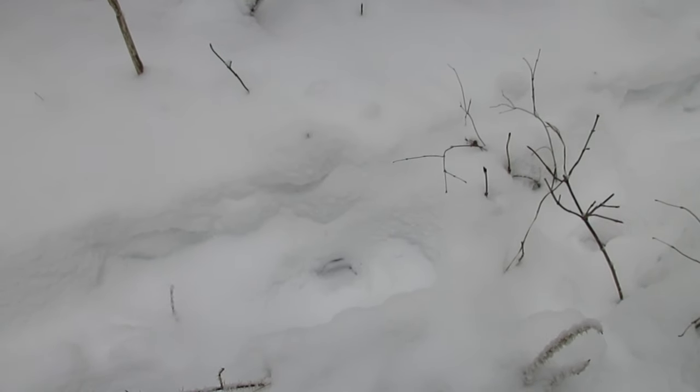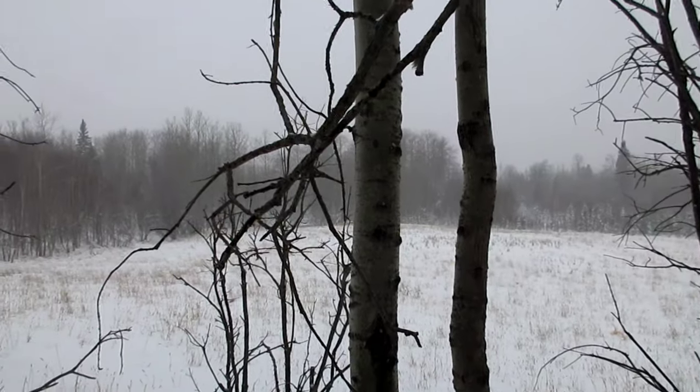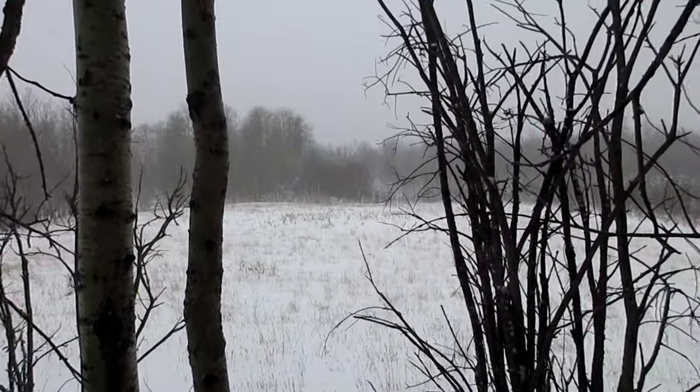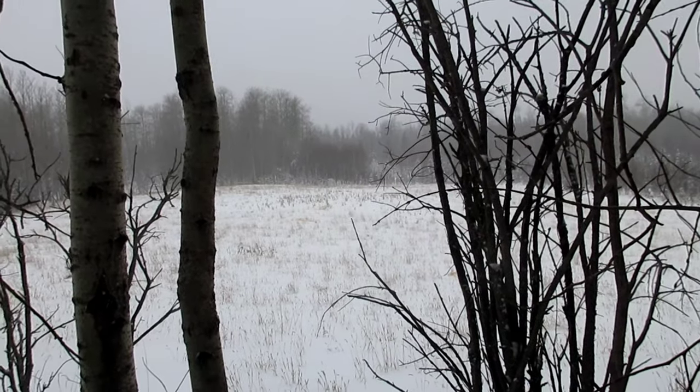We walked through here before and you could see deer tracks over top of our footprints. We ended up still hunting our way back towards the field where we started the day, then hunted the field for about another hour before deciding to call it quits.